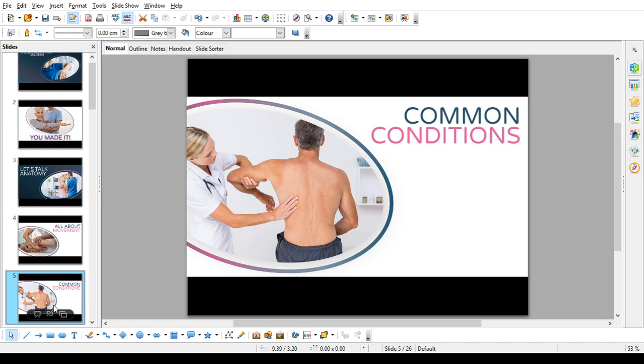Common conditions. While there are many ways the shoulder can be injured, the most common shoulder problems fall into four major categories: tendon inflammation or tendon tear, instability, arthritis, and fracture or broken bone. Let's discuss each one individually.